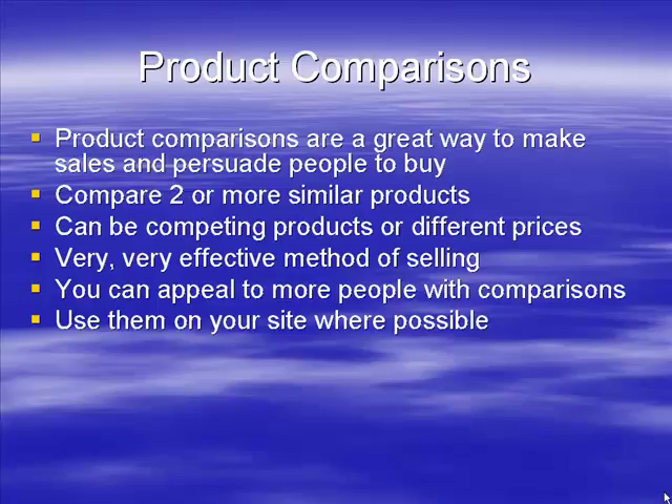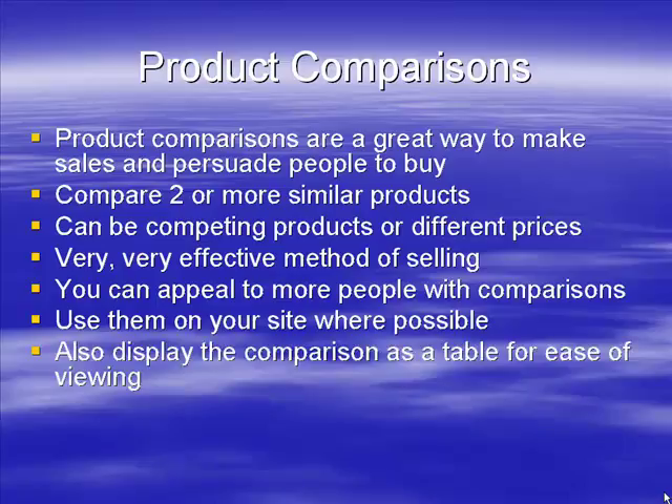You may want to spread the comparison over four or five pages rather than a single page. One approach is to write a page for each feature you're comparing — for example, color depth, zoom, and other camera features. You can also add a comparison table where you list features side by side, such as how many buttons each model has. People enjoy that because it helps them visually compare products very easily.